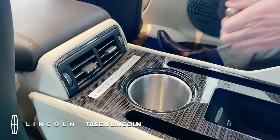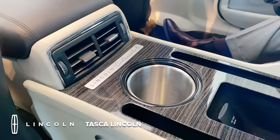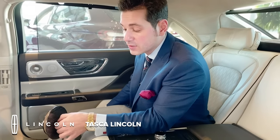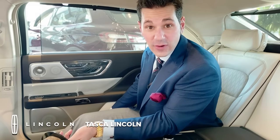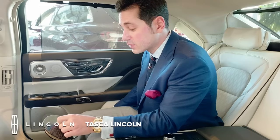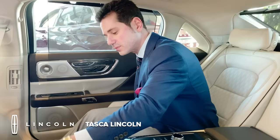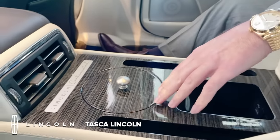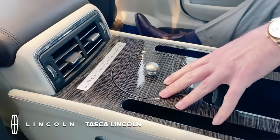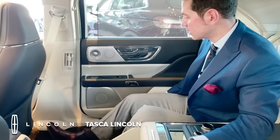One more thing — open up this elegant little insulated compartment, and you have what Lincoln says is a nice place to put a bottle of champagne. We suggest, after talking with legal counsel, to check your local and state laws for driving around with champagne in your car. But for those of us from New England, a nice large iced coffee from Dunkin' Donuts does fit there nicely. Also kind of cool that the wood applique is integrated into this and the grain all goes in the same direction — little things for nerds to notice.